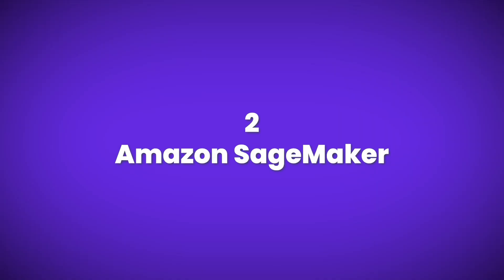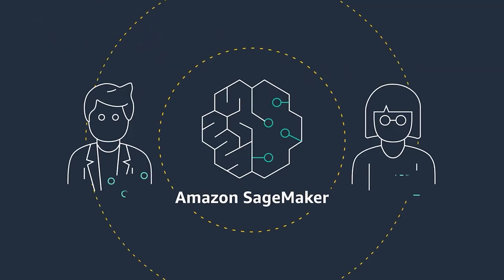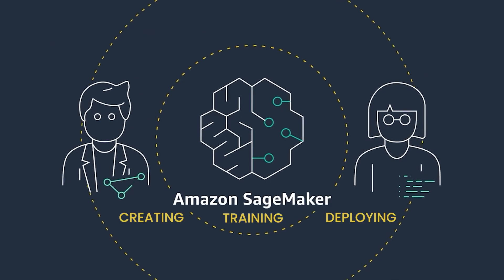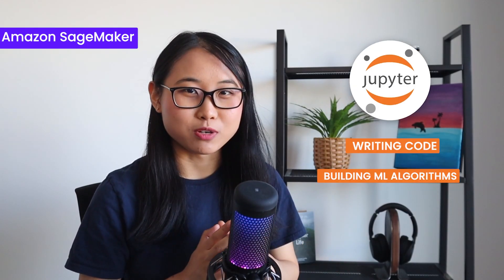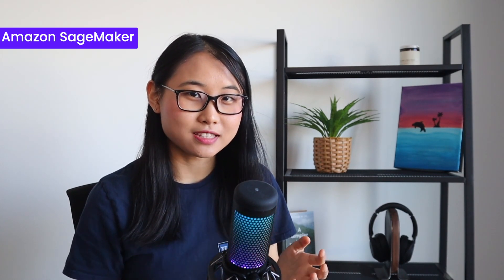Next up, we have Amazon SageMaker. This was launched back in 2017 but has gone through significant improvements over the years. SageMaker is like a one-stop shop for creating, training, and deploying machine learning models on the cloud. You get access to Jupyter notebooks for writing code, building machine learning algorithms, and tools to fine-tune your models all in one place. Amazon SageMaker is built upon all the experience Amazon has gained from their own products.